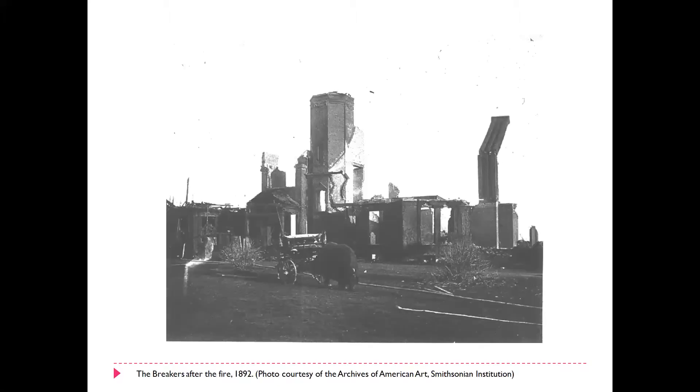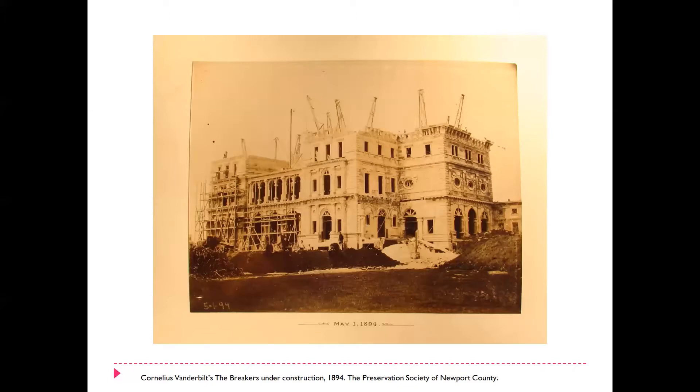That first house designed by Peabody and Stearns with a landscape by Ernest Bowditch actually burned to the ground the day after Thanksgiving in 1892. At that point it was owned by Cornelius Vanderbilt, who had bought the house in the 1880s. After the house burnt down, he immediately hired Richard Morris Hunt to redesign the house. And believe it or not, it only took two years to rebuild the house on the exact same site. However, Cornelius Vanderbilt gave the stricture to Hunt that the house could not really go much outside the previous envelope — the previous foundation of the other house.